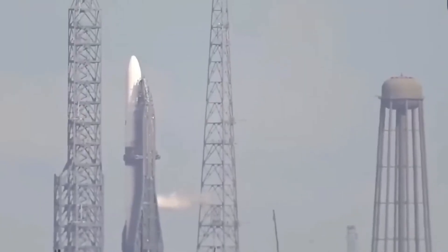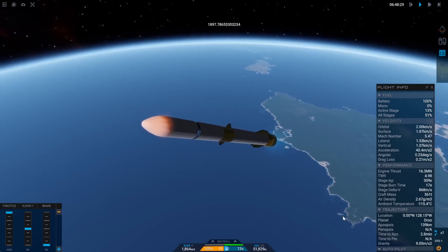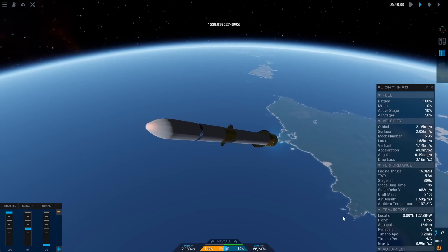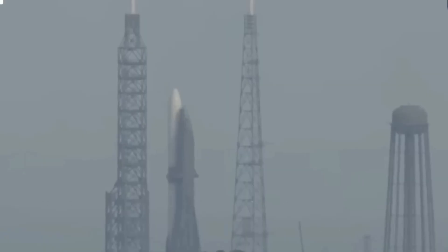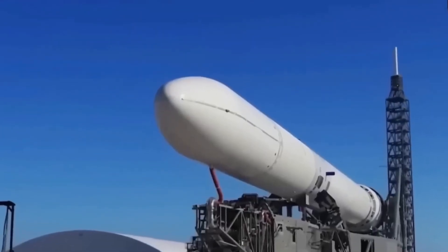Returning to the first stage, New Glenn was designed to be reusable from the start, with the first stage firing for about 3 minutes and 10 seconds before a staging operation. Afterward, it will continue in a ballistic arc before relighting the engines for a 28-second atmospheric entry burn to minimize impact on the booster.